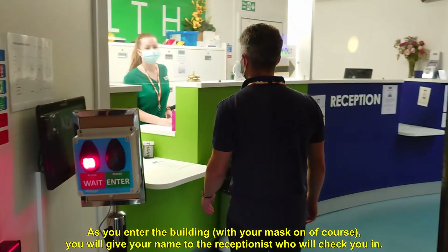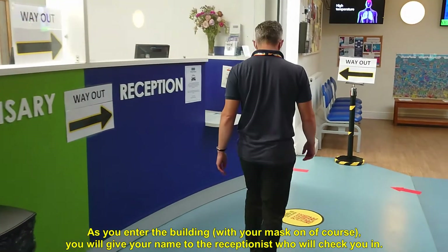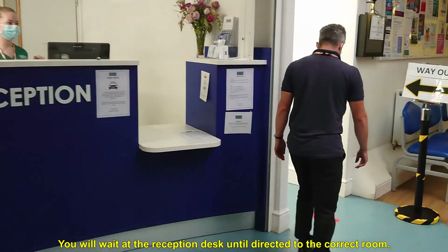As you enter the building with your mask on, of course, you'll give your name to the receptionist who will check you in. You'll wait at the reception desk until directed to the correct room.